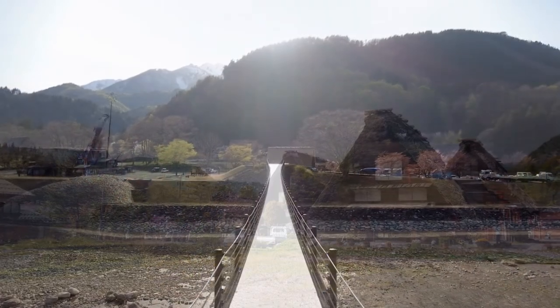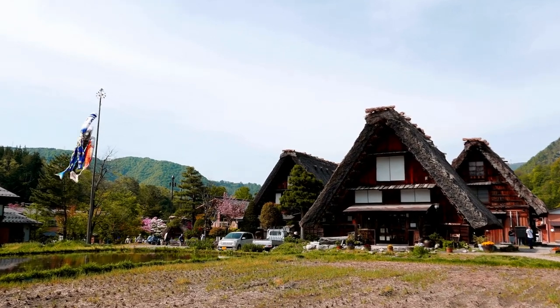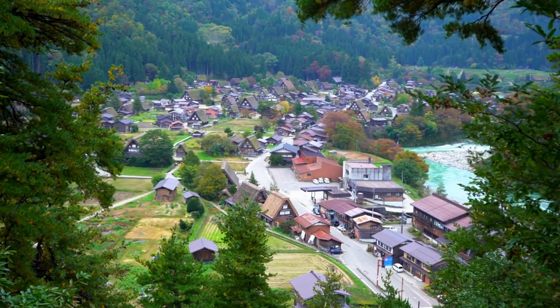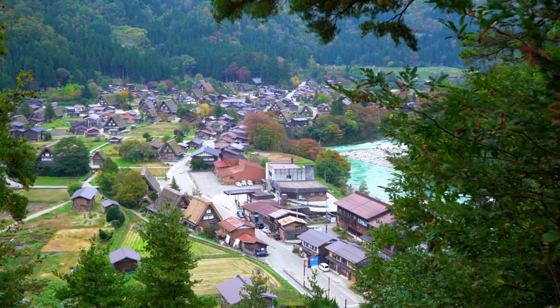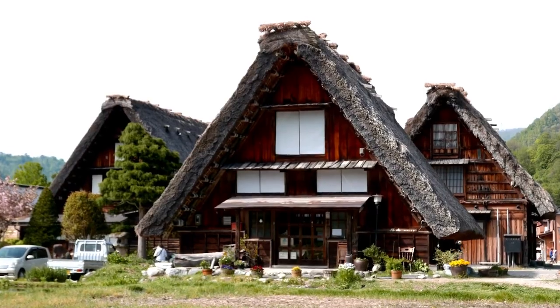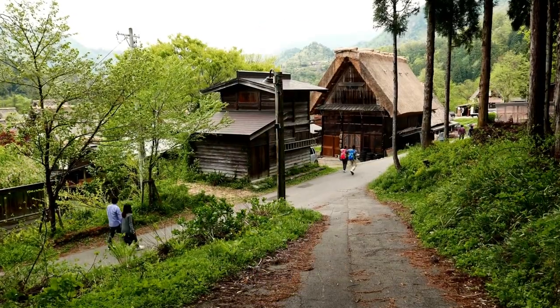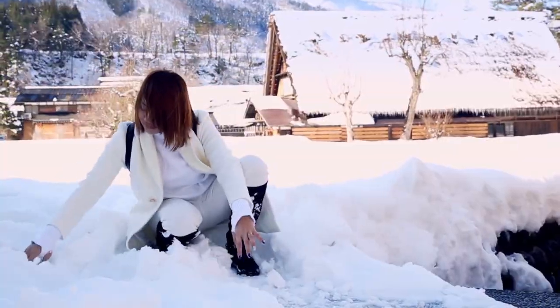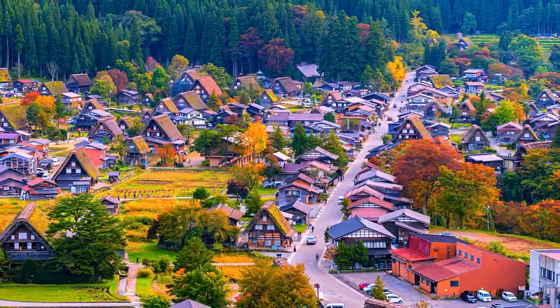Shirakawa-go is a hidden gem in central Japan, where time seems to stand still. Its traditional gassho-zukuri houses, with their steep thatched roofs resembling praying hands, offer a glimpse into the region's rich history. Let's delve into the captivating stories and experiences that await us in Shirakawa-go.